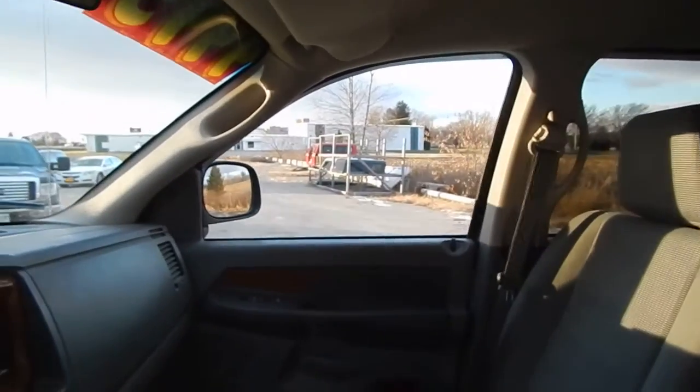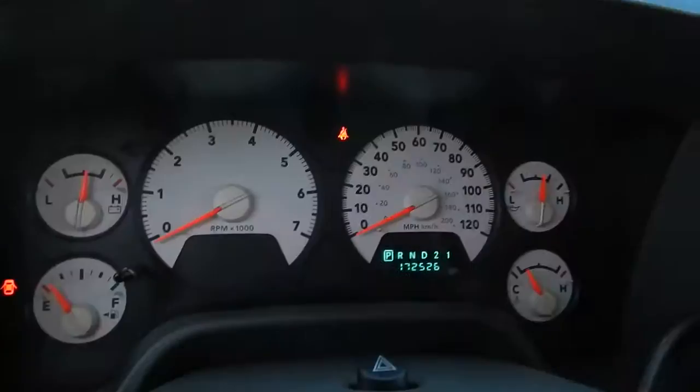Stop on by today. Take this 2006 Dodge Ram 1500 Bighorn home with you.